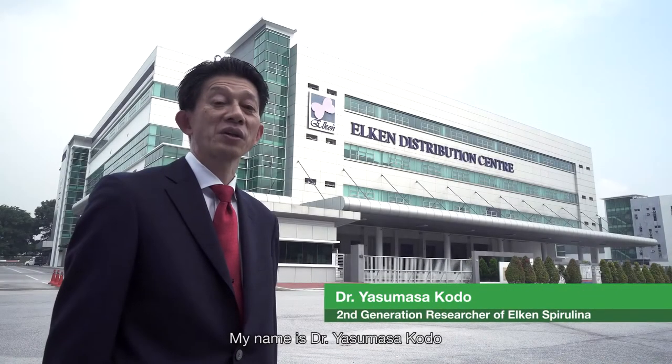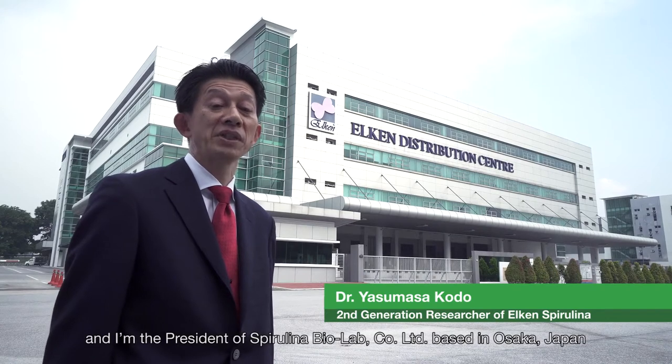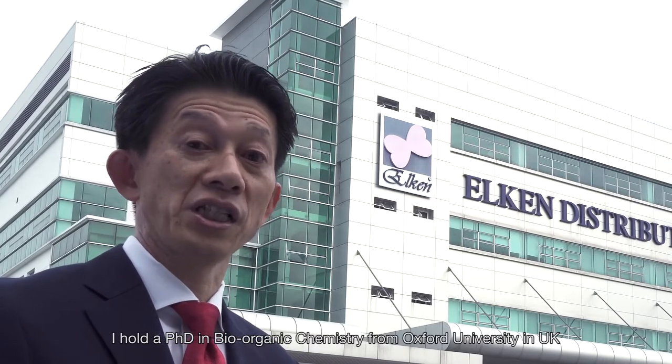My name is Dr. Yasuma Sakodo and I'm the president of the Spirulina Bio Lab Company Limited based in Osaka, Japan. I hold a PhD in bio-organic chemistry from Oxford University in the UK.